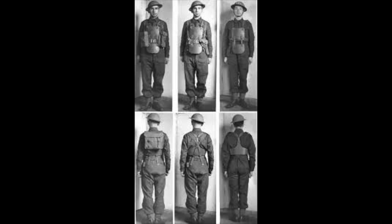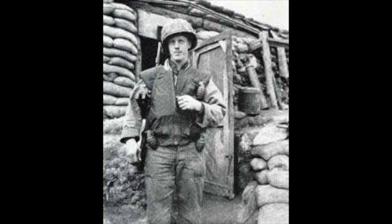The evolution of body armor and flak jackets used by the U.S. military. Over the years, body armor and flak jackets have been vital components in the protection of our military personnel. In the early 20th century, the M1951 flak vest provided the first line of defense, offering protection against shrapnel and ballistic threats.